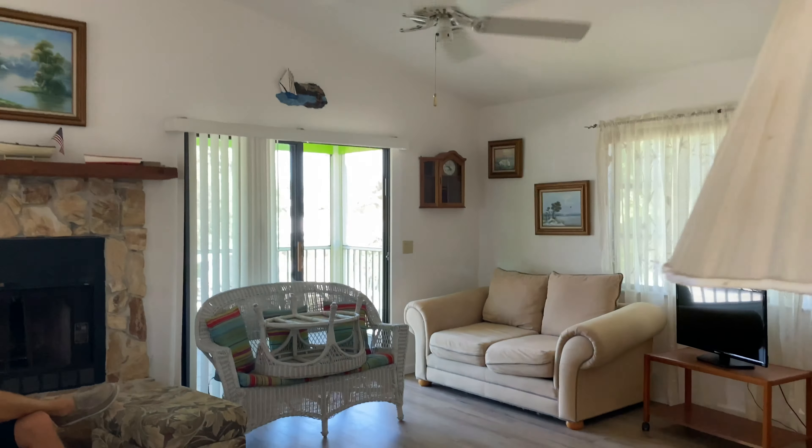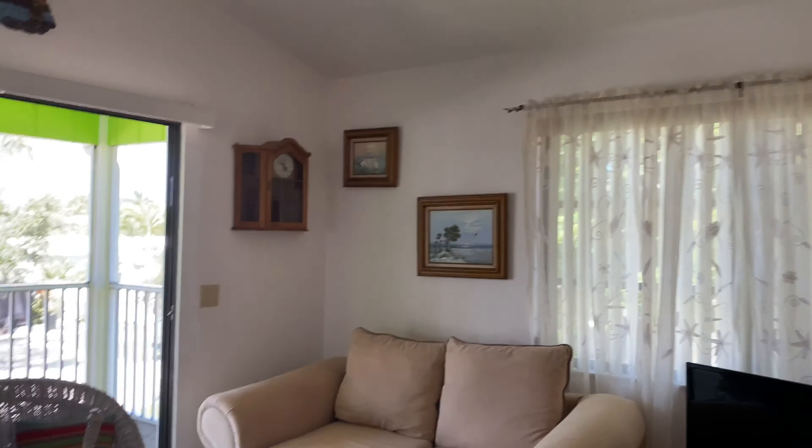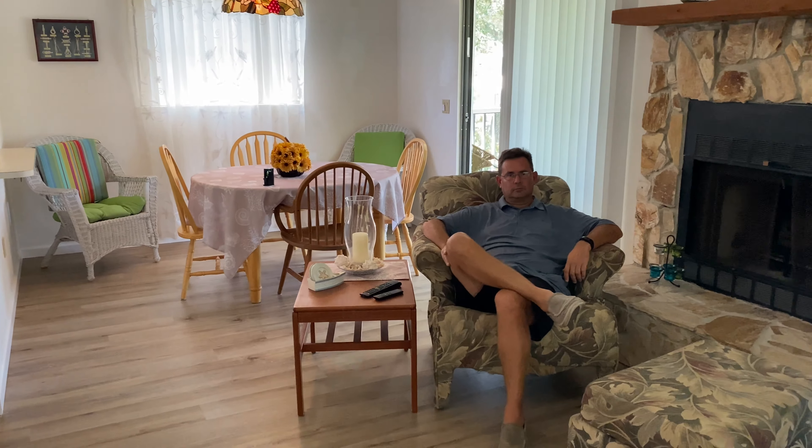If you have any questions about this place and you are eager to own your own little piece of paradise and make money at the same time, let us know.